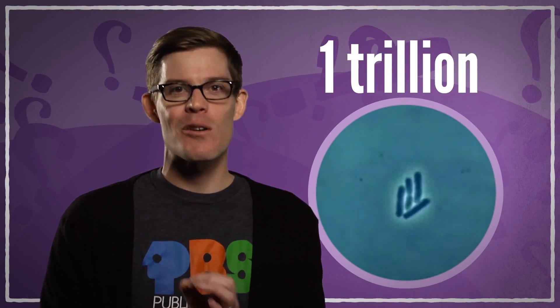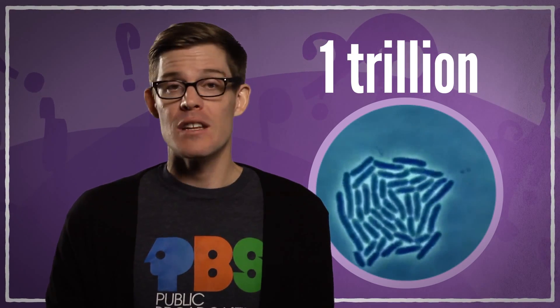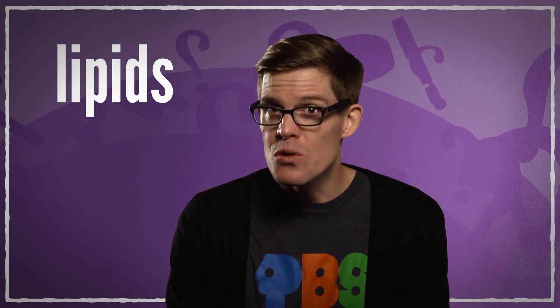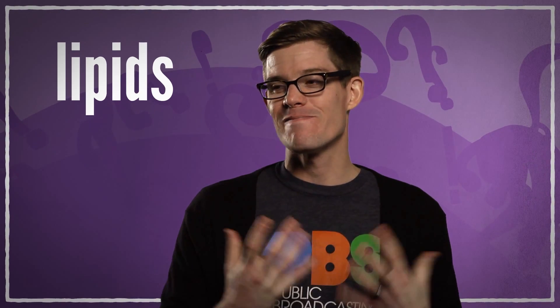At any one moment, you've got about a trillion bacteria making their little homes in and on your body. Those bacteria have to live somewhere, and some of them have cozied up in your armpits. While the apocrine sweat doesn't actually smell on its own, some of the bacteria there feed off of it, producing an enzyme that breaks down fats called lipids. A few of these smaller molecules do, in fact, give off a certain fragrance.